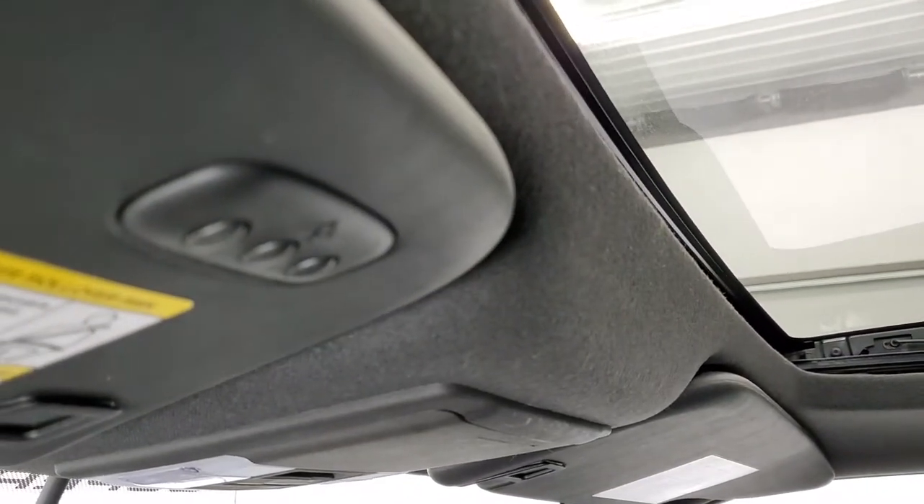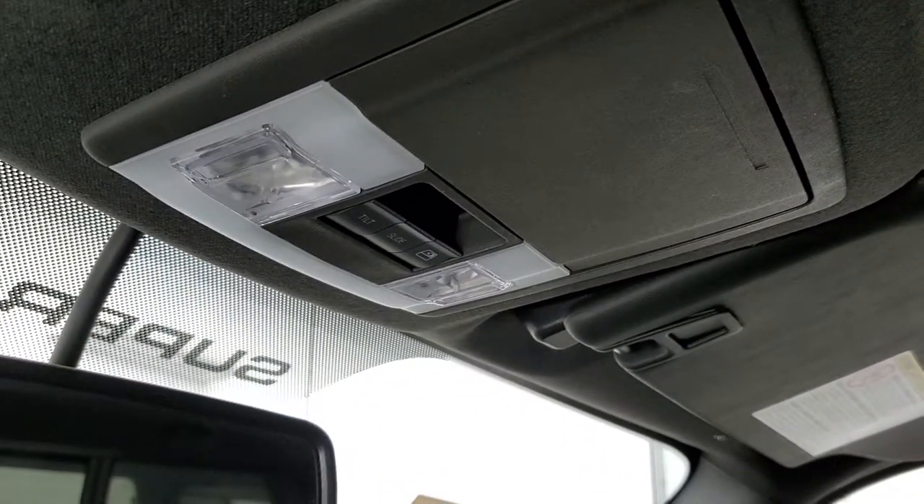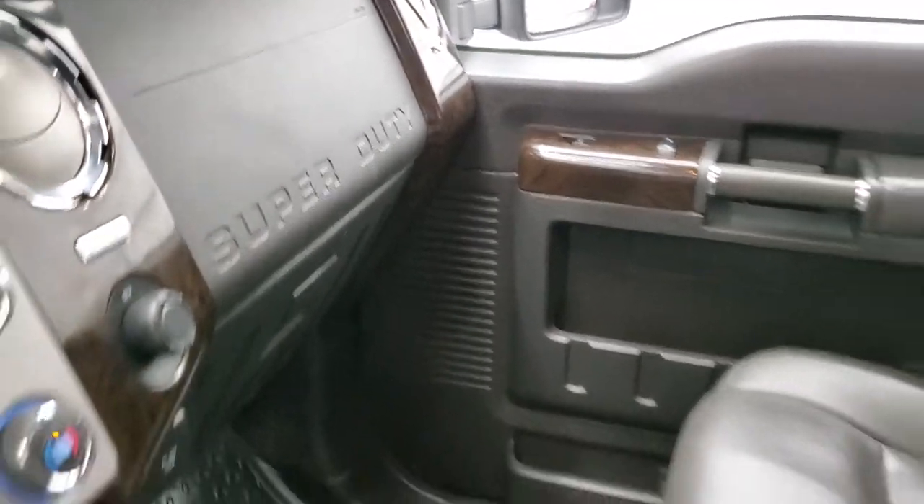It has the HomeLink buttons for your garage door, security systems, and lane systems. Map lights and your power sliding rear window buttons are up top. We'll take a quick look at the back seats and then start it up and check out under the hood.